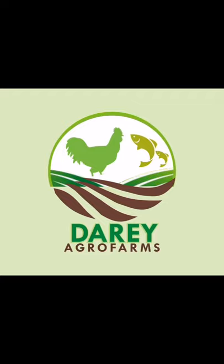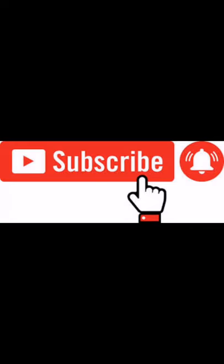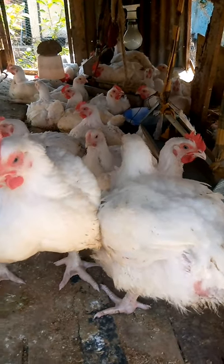Hello guys, you are welcome to Daria Agro Farm. It's been a while. This video is very interesting. If you have not subscribed to our channel, it's very important to us — please just click the subscription button, it's free of charge. Thank you for that.